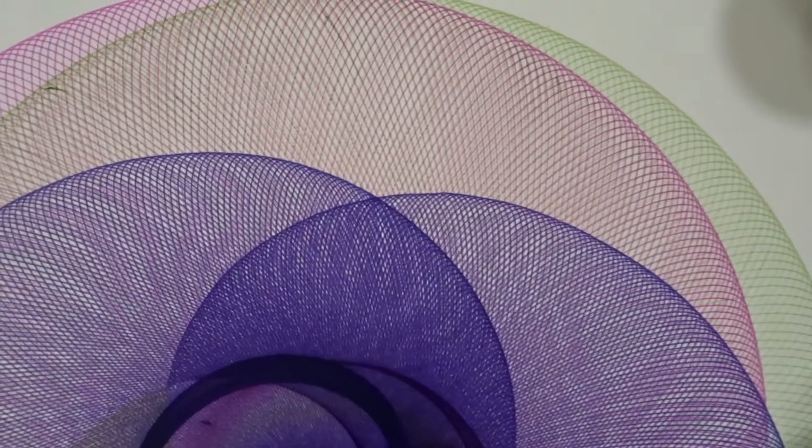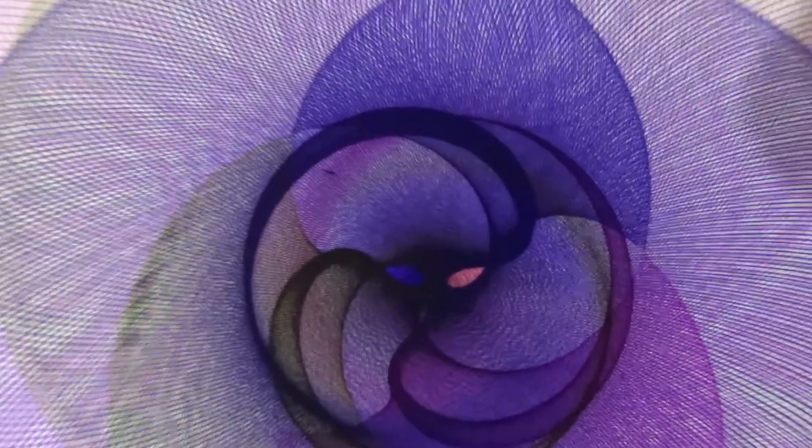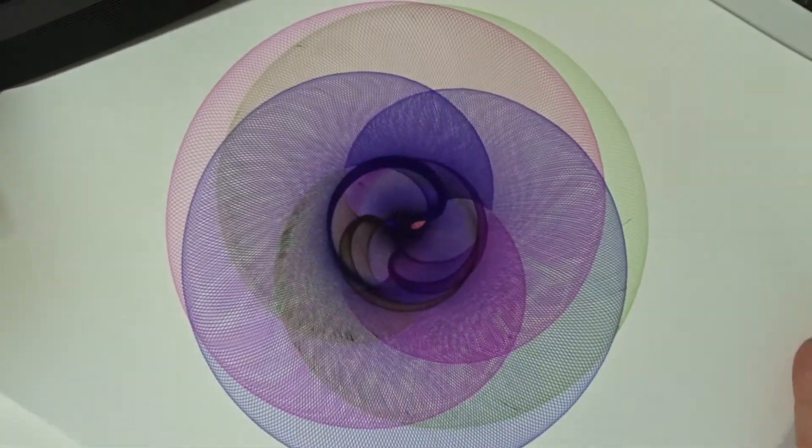I'm going to get some close-ups here for you. That is just — I don't know how close it's going to be able to focus — but obviously it's much darker where there's a lot more overlap here, but that is just, wow.